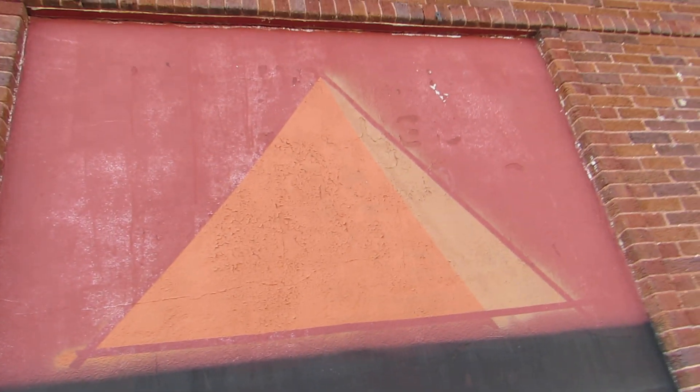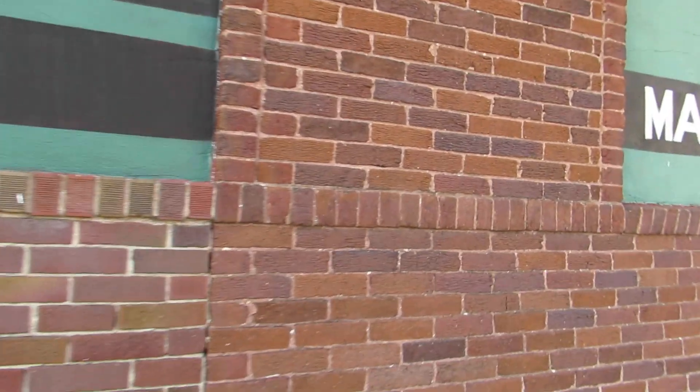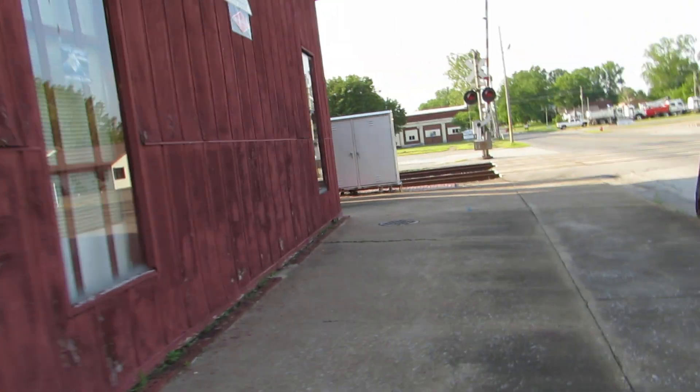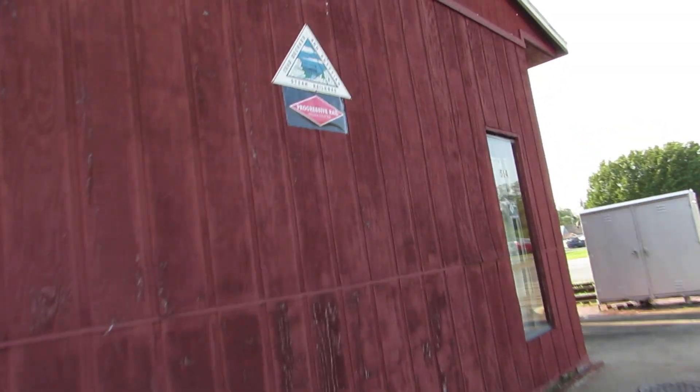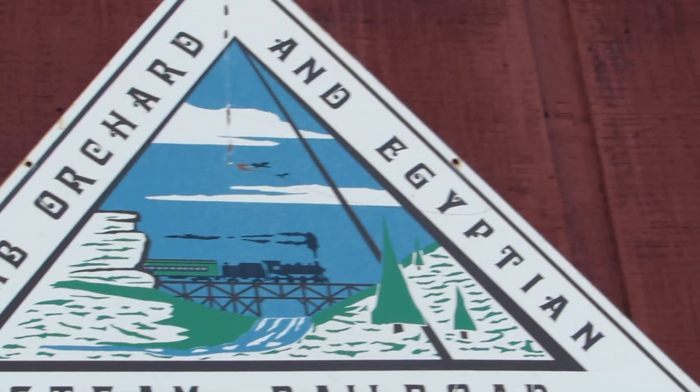I think that would have been their old reporting mark there, and there's their name. Let's see if I can walk around to get the logo in front of the depot. Of course, they have it closed because I know it partially burned in 1978. There's their reporting mark, and I like that they still have the steam locomotive on it. That's nice.